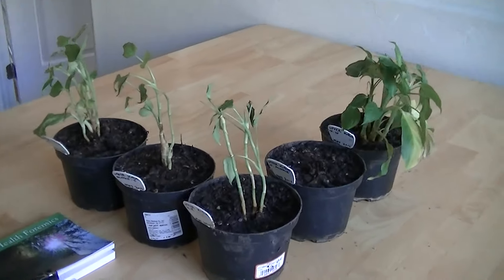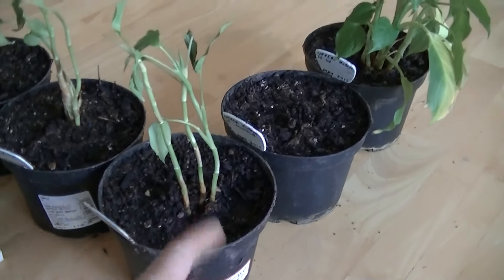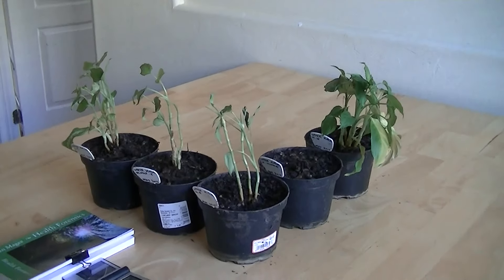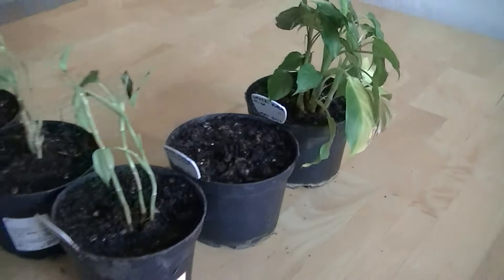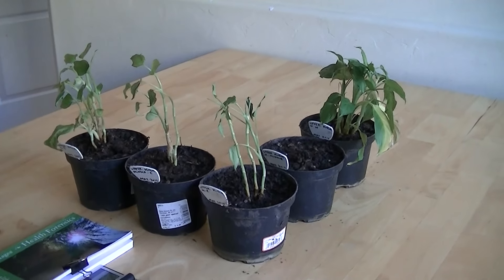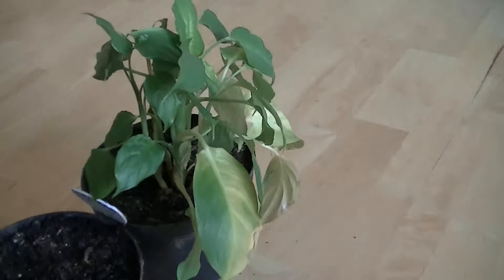If you look at this arrangement of plants, this is the arrangement that they were growing in. This plant right here was the closest to the transmitting utility meters, and you can clearly see that it's the most retarded, except for the one here which actually died — we'll get to that later. You can clearly see that this plant was the furthest away from the transmitting utility meters and it has the most vigorous growth.